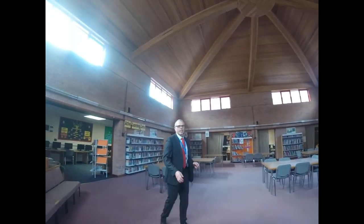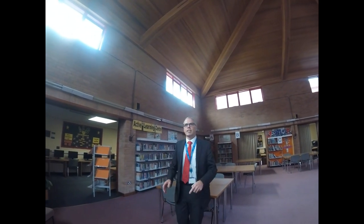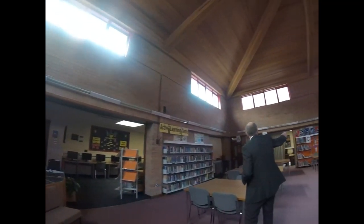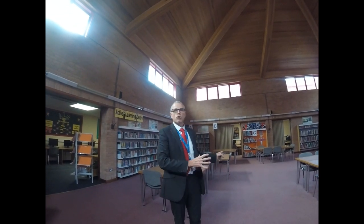Come in. Now the library is exactly what it says it is. It's full of books, but it's also full of computers, so there are workstations and classrooms scattered all around this area so that you can either come down here for a lesson or to do homework, research.